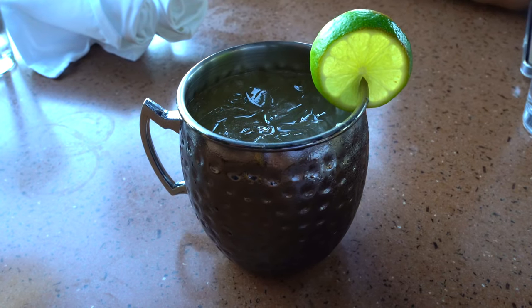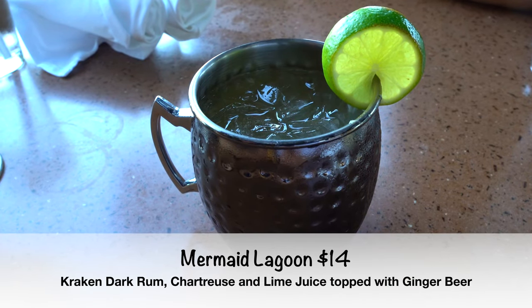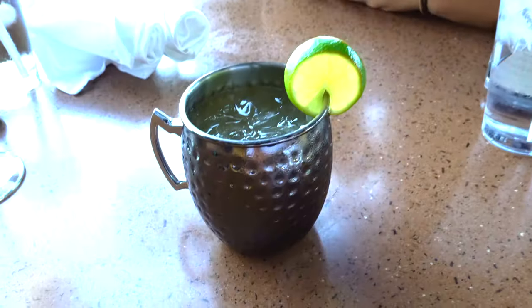Jojo ordered the Mermaid Lagoon, and it has crack and dark rum, chartreuse, and lime juice topped with ginger beer. Tell us how it is. It's good, but I will have to say you taste more of the ginger beer than the rum. But it's very refreshing, so I would still say it's good.